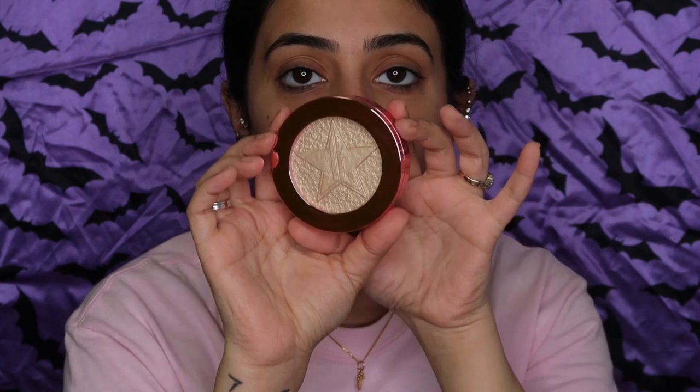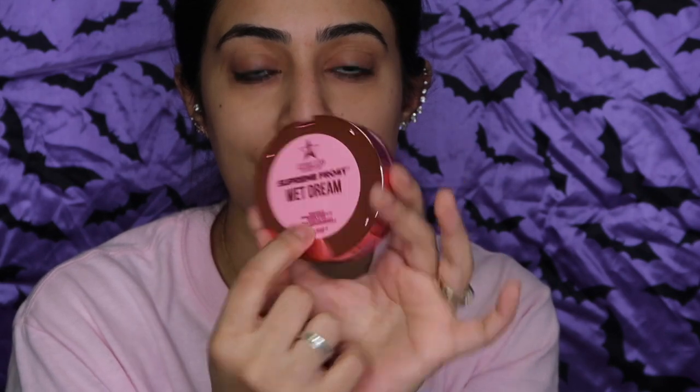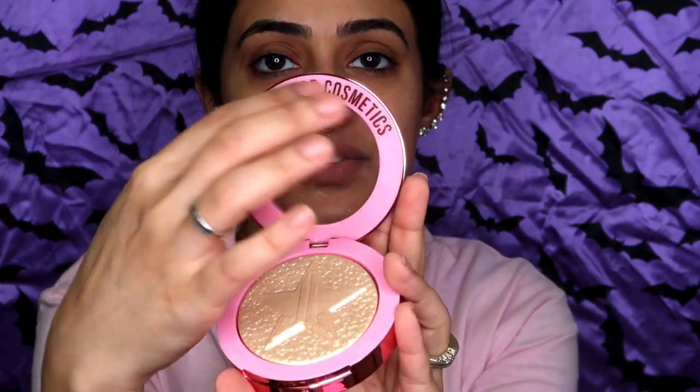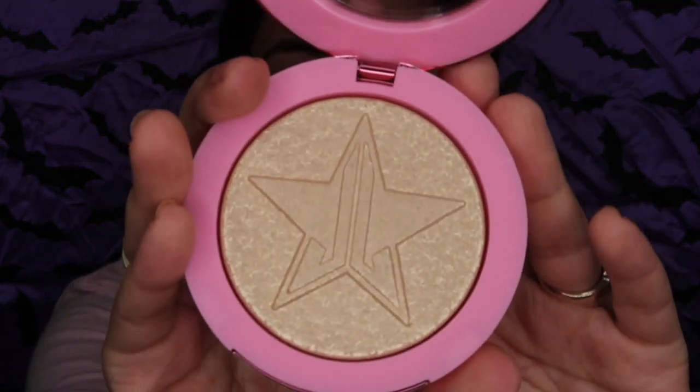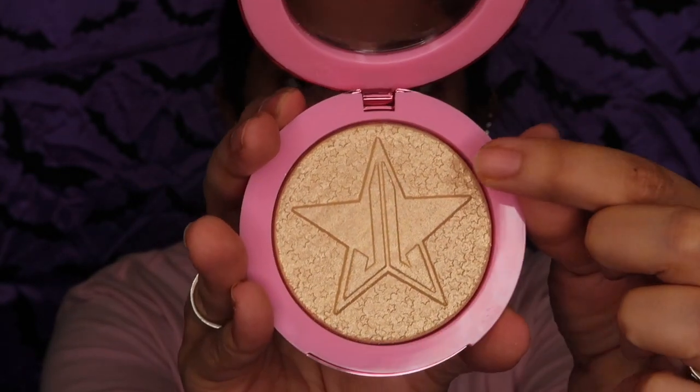Look at this packaging — it's pinkish, very Jeffree Star. At the back it says 'Supreme Frost, Wet Dream.' It's not heavy but not cheap-feeling either. When you open it — it's super soft. And I love that it has actual tiny stars around the product. It's very detail-oriented, I love stuff like that.